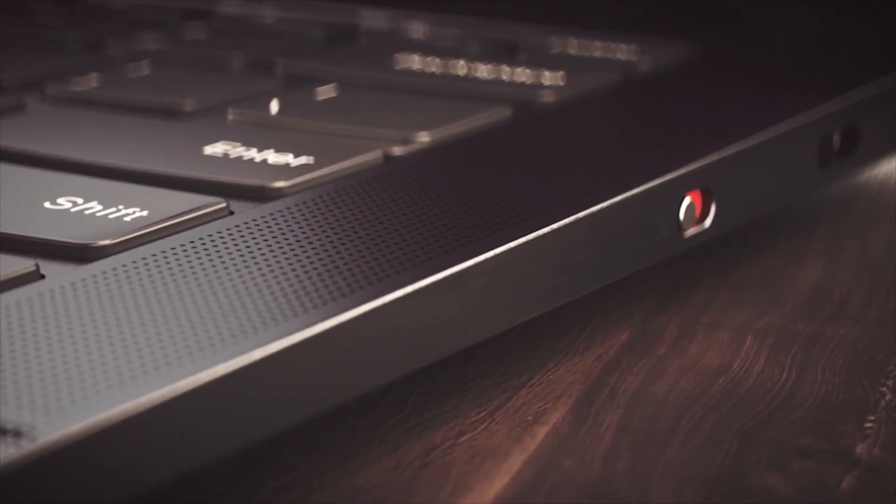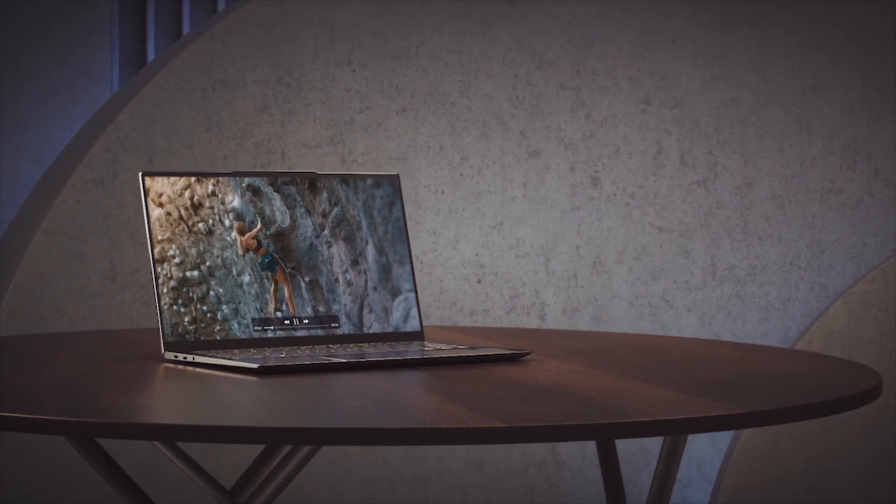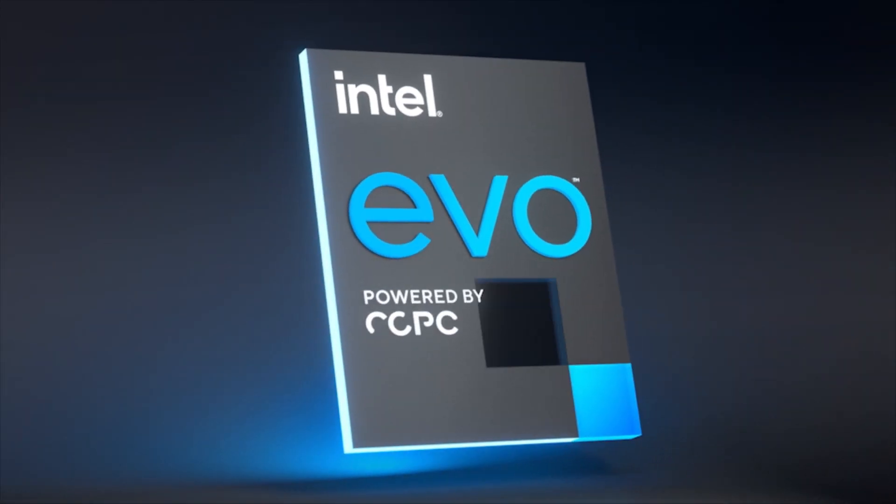Let's take this Yoga Slim 9i, powered by Intel's powerful new Evo processor. You can switch from the Alexa app experience on your unlocked Lenovo PC to a full screen smart display, just like an Echo Show. Just ask Alexa, open Show Mode, and now you can stay updated and productive even when away from your PC.